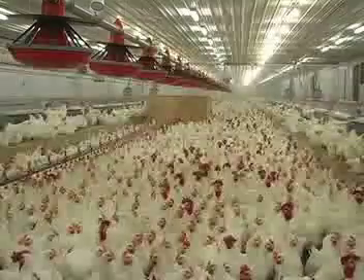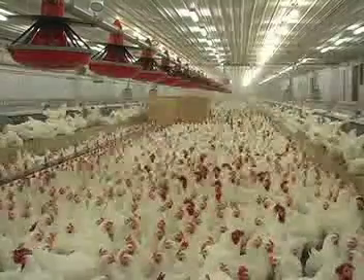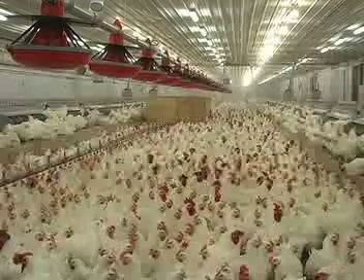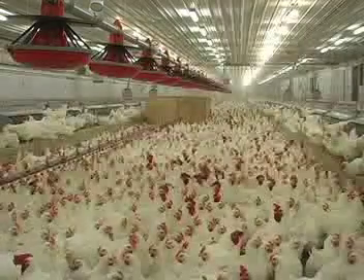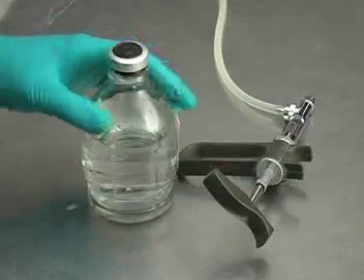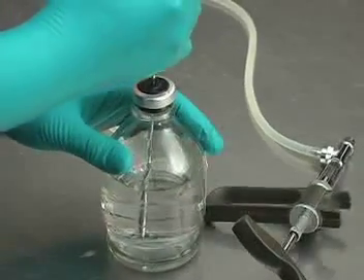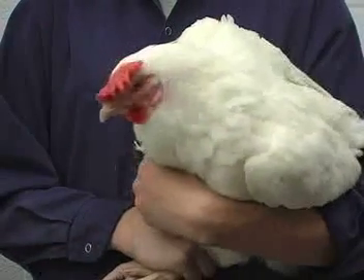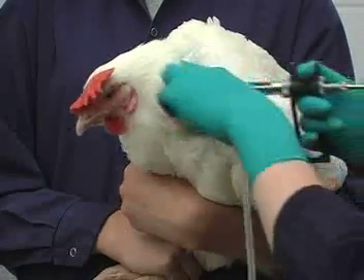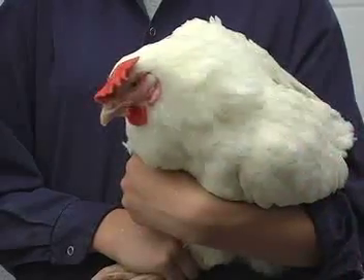Hens are transferred to the laying barn before laying begins to allow them to adjust to the new environment. Males are usually introduced to the females approximately one week later. Flocks come with their own instruction manual that contains detailed management instructions, including what types of vaccines to use and when to use them. Generally, the birds are vaccinated several times throughout their lifetime.